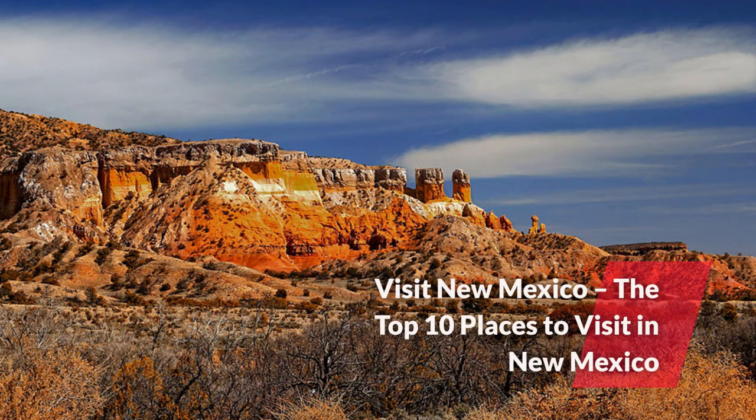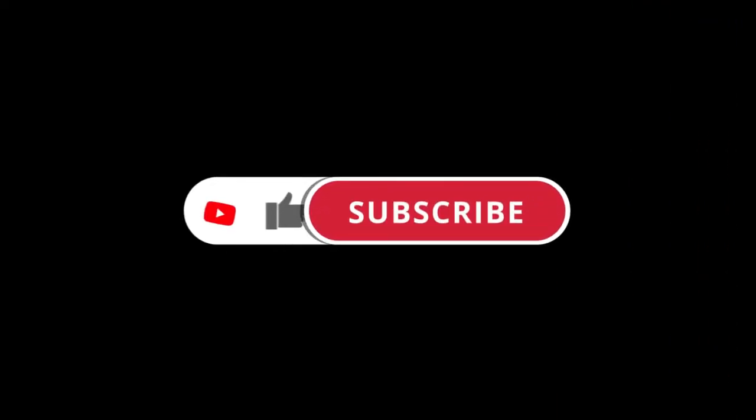Are you looking to visit New Mexico? In this video we will cover the top 10 places to visit in New Mexico. If you enjoyed this video please like, share, and subscribe — it really helps the channel out. Don't forget to hit the bell so you don't miss any of our upcoming videos. Now let's get into the video.